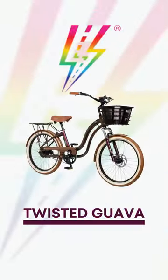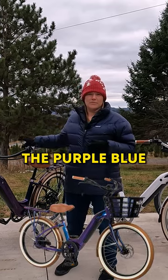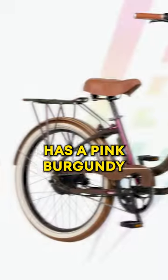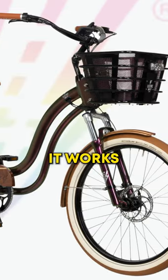The Twisted Gava is the most subtle of the Project Beautiful Bikes. It's very similar to the Supernova, but instead of the purple blue, it kind of has a pink burgundy that switches into a green. It sounds like it's not going to work — it works. It's beautiful.